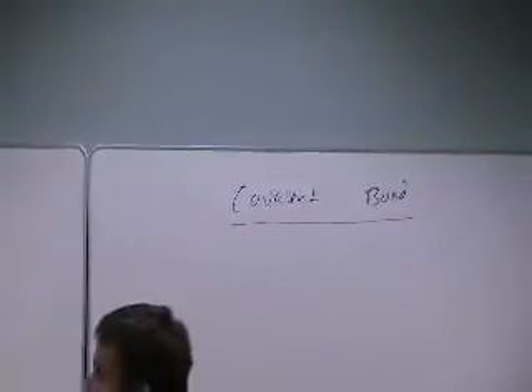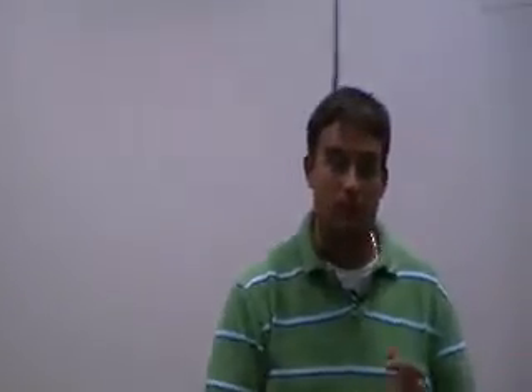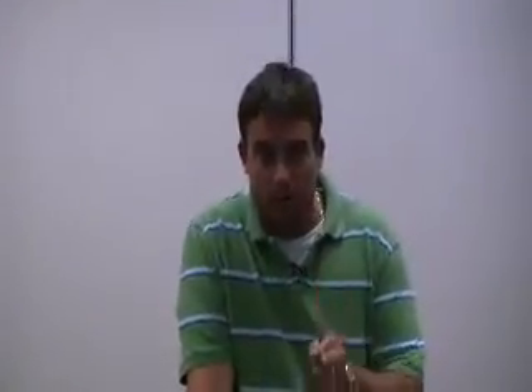We have something called a covalent bond. Now, out of the bonds, the ionic bond is the strongest bond known. Ionic bonds are generally stronger than covalent bonds. A covalent bond is certainly real — it's measurable, and there's a strong attraction — but it is not as strong as an ionic bond.